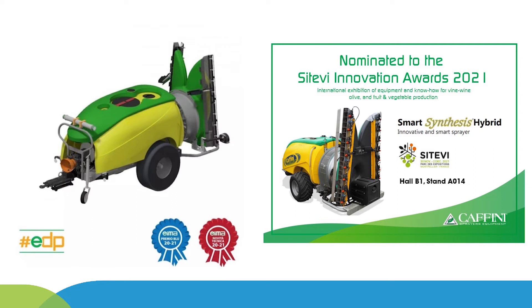Recently, the Smart Synthesis sprayer has won awards at international exhibitions. At the EIMA International Exhibition held in Italy, it received the Technical Innovation Prize and the Blue Award for its recognised capability to reduce environmental contamination risks.